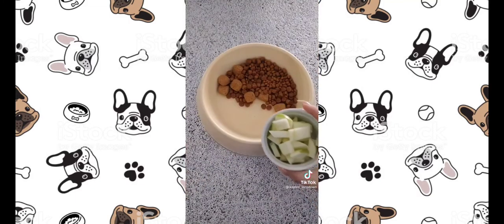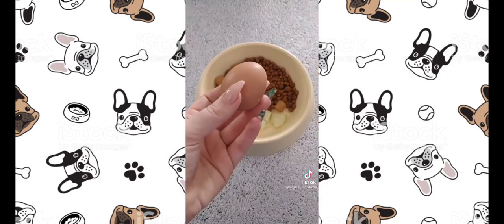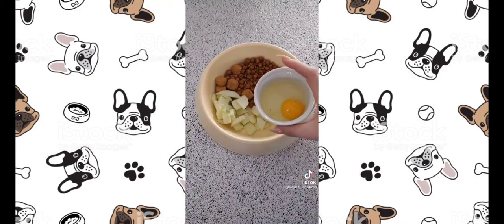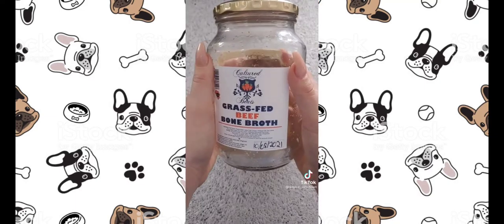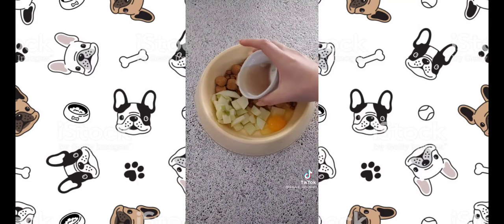Five healthy additives you can add to your dog's kibble: Apples clean teeth and help with bad breath. Eggs are packed with amino fatty acids for shiny coats and healthy skin. Bone broth hydrates and supports your dog's joints and muscles.